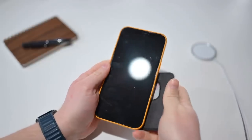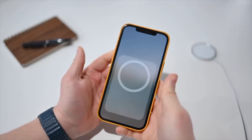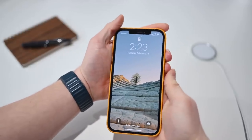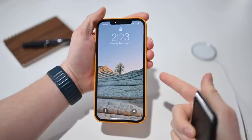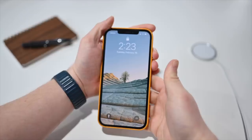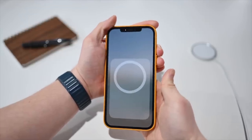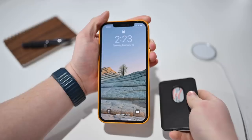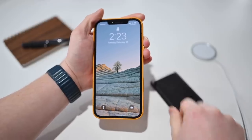If you have a MagSafe wallet, as you remove it or put it back onto your phone, there's new haptic feedback that is more pronounced than before. Now there's also haptic feedback when the wallet is removed — a little more notification that the wallet came off the back of your phone. Note this only works with actual MagSafe wallets; third-party ones with just magnets won't necessarily have the same feedback.